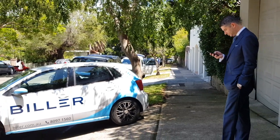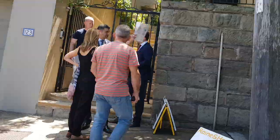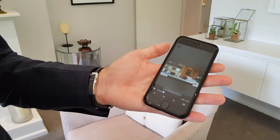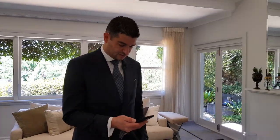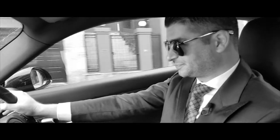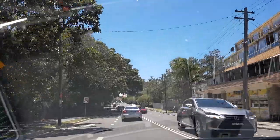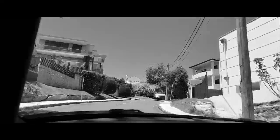One Papara Road in Dover Heights is on the market with Biller Property Agent Paul Biller. To have over 20 groups come into a property in the eastern suburbs is a good sign ahead. Today's really the first test of the market for 2018. We seem to have received loads of inquiries on all of our properties and that's translating into excellent numbers at every single inspection.